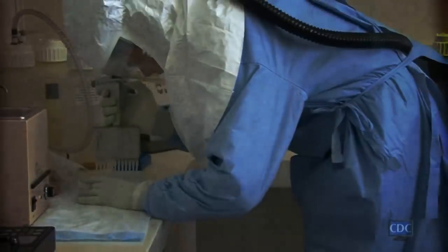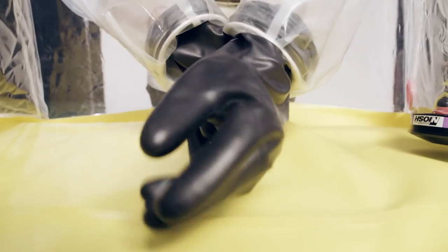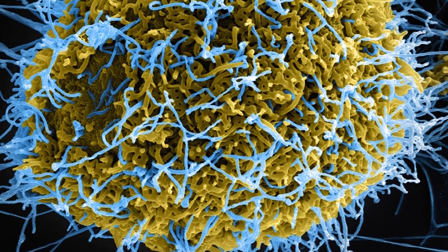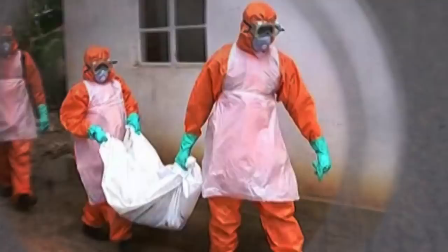When a viral outbreak or dangerous bacteria threatens human life, the CDC's disease detectives are often on the front lines. They go in prepared for anything because the diseases they study — like Ebola, Hantavirus, Marburg, Monkeypox, and Anthrax — are some of the deadliest on Earth.